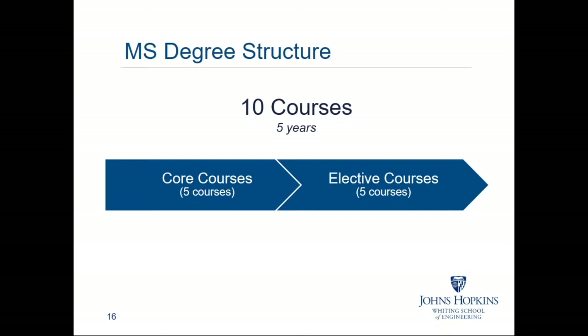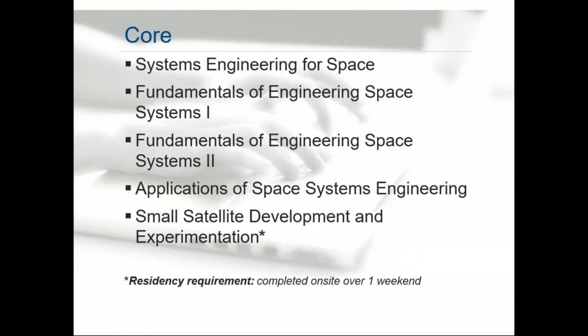We find it helpful if students proceed through those 10 courses with some sort of regular cadence. The first five courses are core courses — fundamental courses that we believe every space systems engineer should have. It goes through the fundamentals of space systems engineering and will teach you about the systems engineering construct. Towards the end of your program, there is an applications of space systems engineering course, as well as a hands-on small sat lab where you get to work with hardware and experiment and test devices that act as small satellite components.